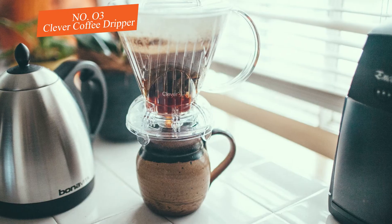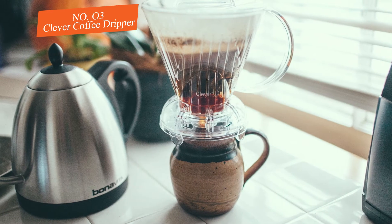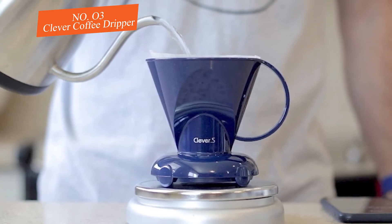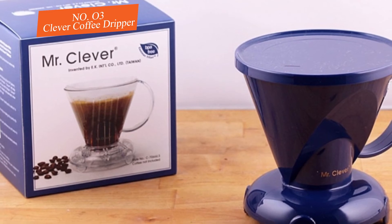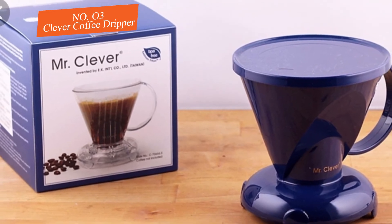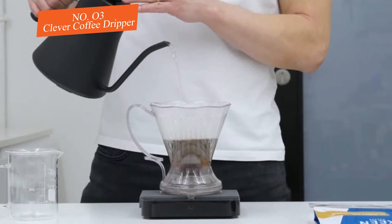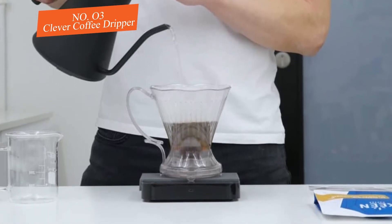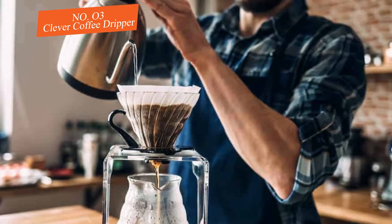This coffee maker is also durable and forgiving enough to travel with and even use while camping. While the Clever Dripper brought out some magnificent flavors, it also drew out a bit more bitterness than some other models. Additionally, the plastic construction isn't ideal for retaining heat during the brewing cycle. These minor downsides aside, this coffee maker is an excellent choice for those looking to take the guesswork out of their morning coffee.